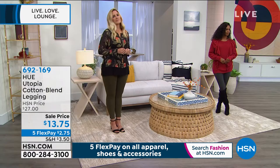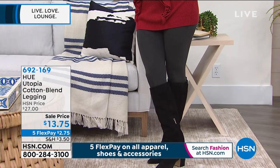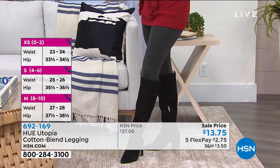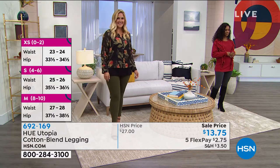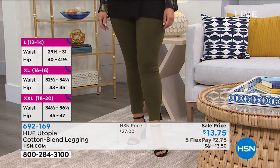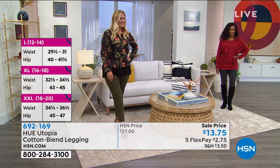Let me give you some updates — I want to find out if we have enough of these to last the rest of the hour. More than 500 of you have already jumped in, a lot of you getting multiples, because this does not happen every day here at HSN. $13.75 — that's not your flex pay, that's the total payment. The flex pay is $2.75 a month. We've got sizing for you on the left-hand side of your screen.